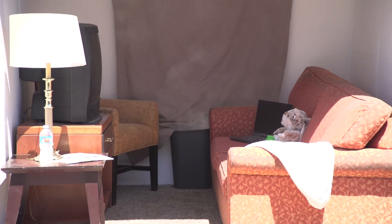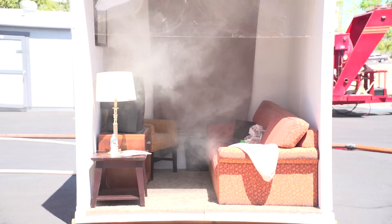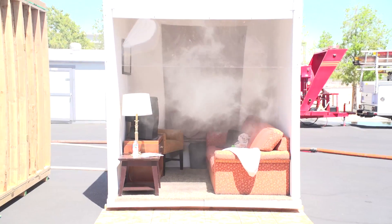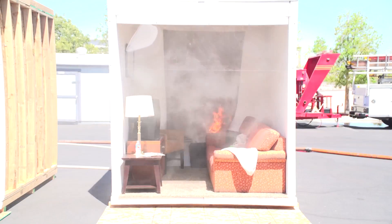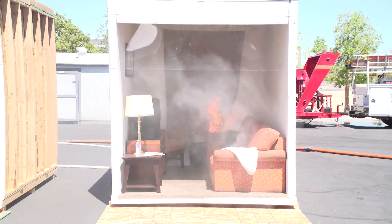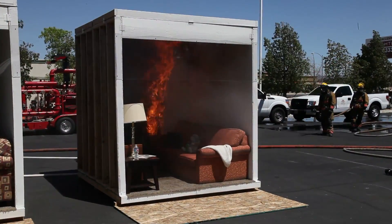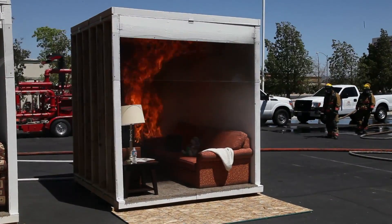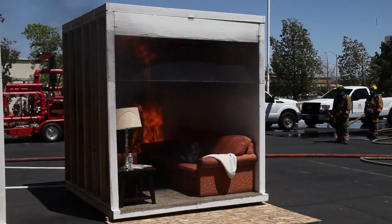The fire is set by igniting newspaper in a trash can through a hole in the back wall. Within a few seconds, flames are visible in the trash container. Quickly, they ignite the curtain above. The fire climbs rapidly toward the ceiling. In less than a minute, the temperature rises to well over 500 degrees, and thick, dark smoke begins to accumulate.